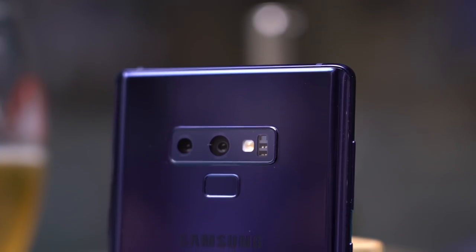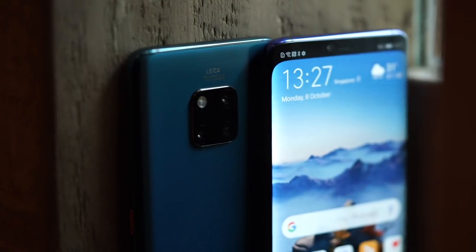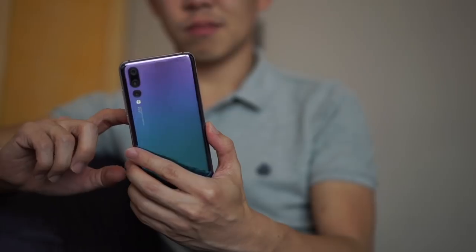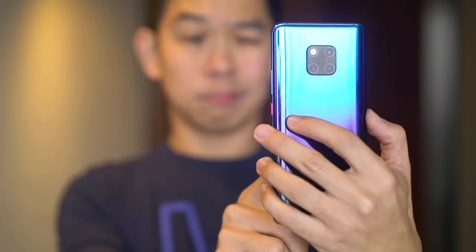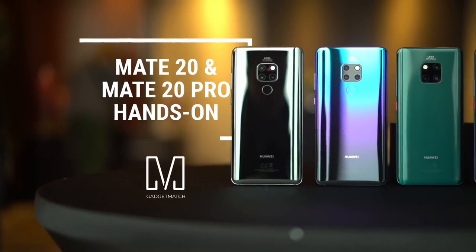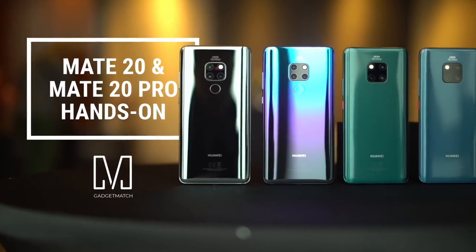Twice in a row. I can't believe it, but they've done it. In an industry where incremental updates are the new norm, Huawei manages to wow us again, barely a year after we were wowed by the P20 Pro. And it's this phone here that I'm excited about. Now that it's official, we're working on a full review, but in the meantime, care for an introduction? Hello from London. I'm Michael Josh. You're watching GadgetMatch, and this is our Huawei Mate 20 and Mate 20 Pro hands-on.